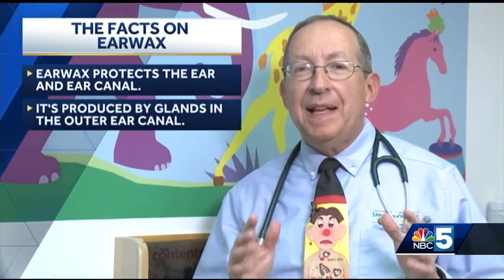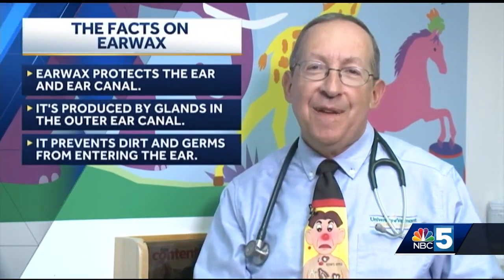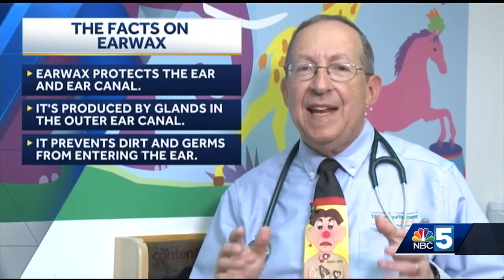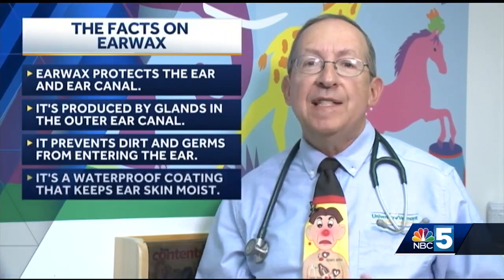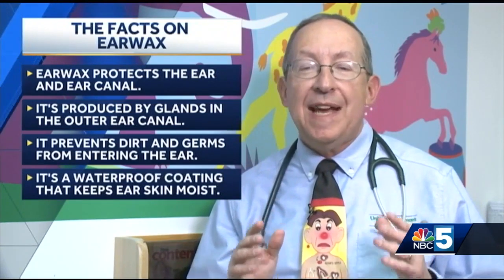Earwax, though not the most pleasant thing to look at or talk about, is actually there for a purpose: to protect the eardrum and ear canal. It's produced by glands in the outer ear canal and serves to prevent germs from getting in to cause infection, or dust and dirt from irritating the eardrum. It also provides a waterproof coating for the inside of the ear, which keeps the skin of the ear moist and not dry and itchy.